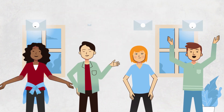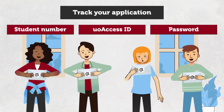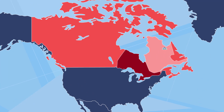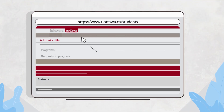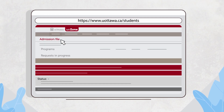Within two weeks of applying, you will receive a uOttawa email acknowledging the receipt of your application with some key information — save it. For your grades, your school will send them directly to us. Check your admission file in uOzone to see if your program has additional requirements to complete your application.